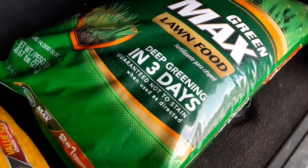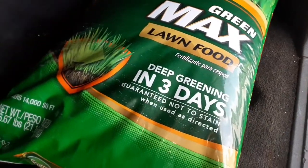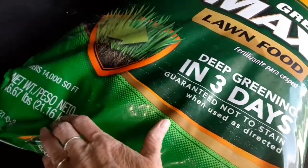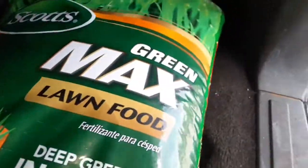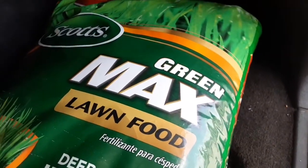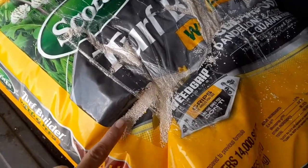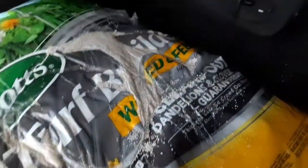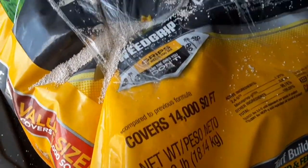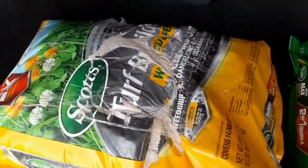I got this big — is it 40 pounds, almost 50 pounds? — 50 pound bag of Scotts Max Green lawn food. And then this Scotts bag is kind of ripped so it's spilling a little bit; I'm gonna get it all cleaned up and put it in a bucket. But this is a 40 pound bag of Turf Builder weed and feed. Both of those items I got at the food bank today!